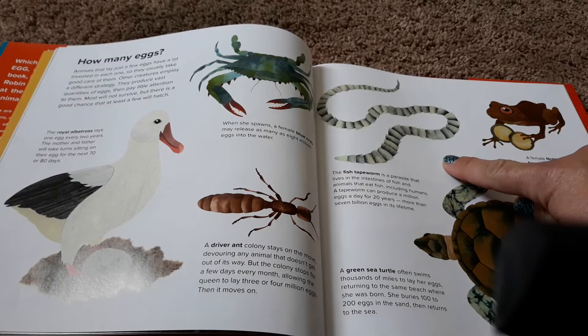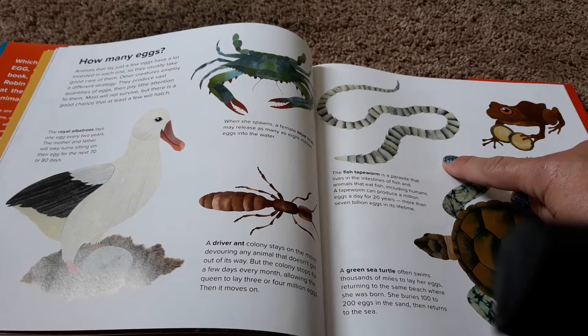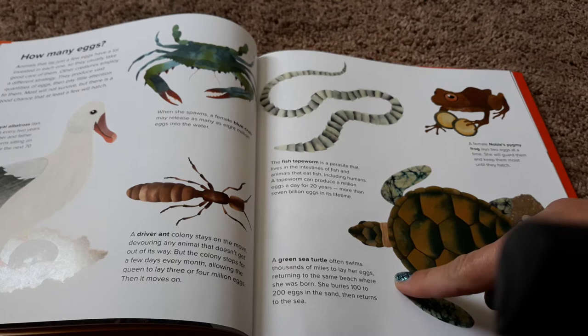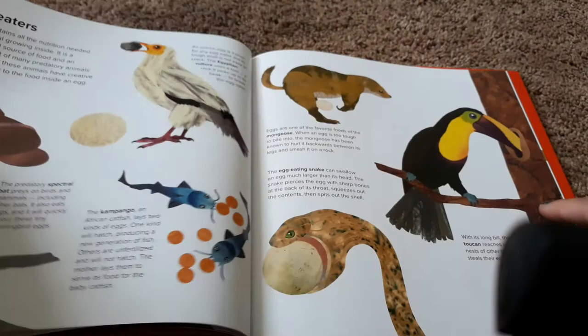The fish tapeworm is a parasite that lives in the intestines of fish and animals that eat fish, including humans. A tapeworm can produce a million eggs a day for 20 years — more than 7 billion eggs in its lifetime. A female noble's pygmy frog lays two eggs at a time. She will guard them and keep them moist until they hatch. A green sea turtle often swims thousands of miles to lay her eggs, returning to the same beach where she was born. She buries 100 to 200 eggs in the sand, then returns to the sea.